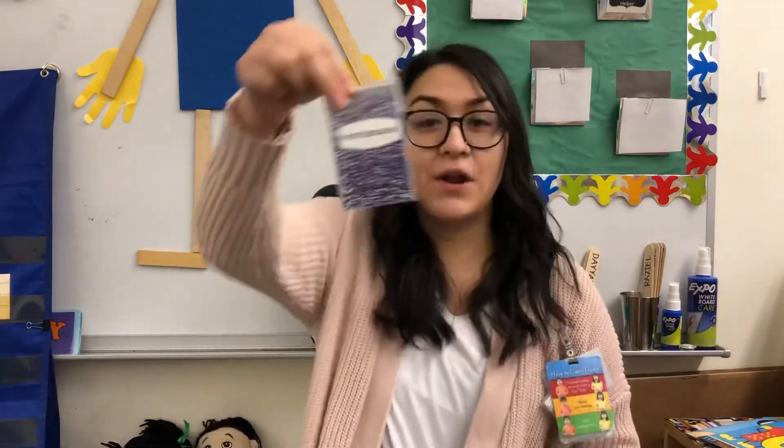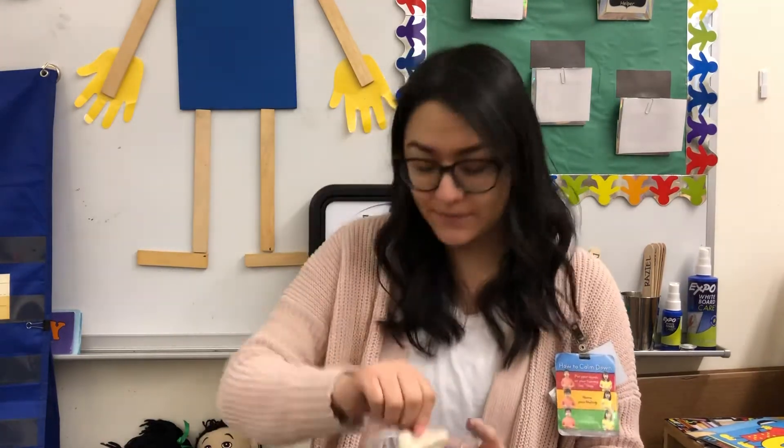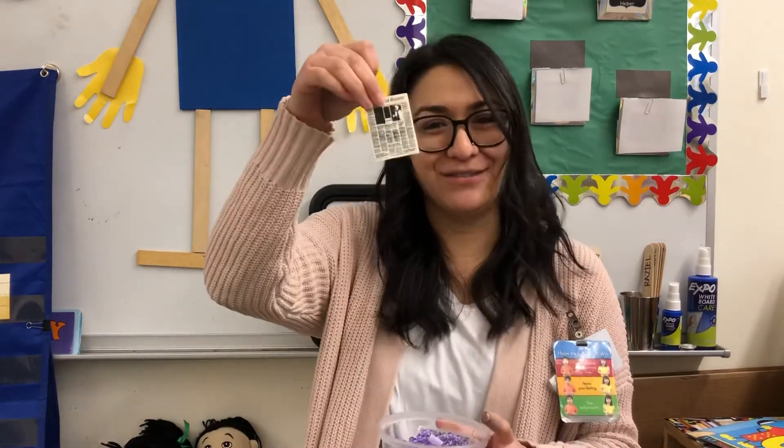Notebook, net, nose, nest, necklace, and newspaper.